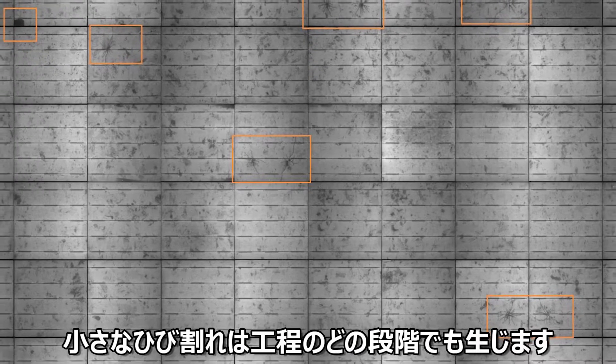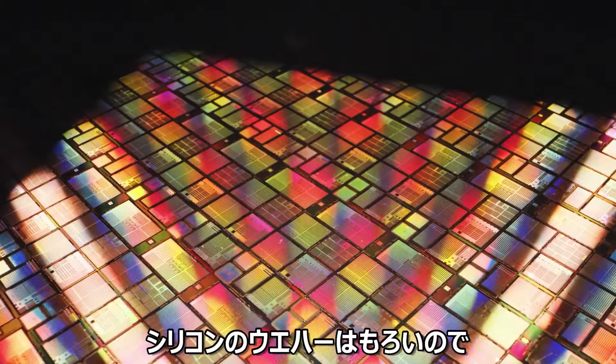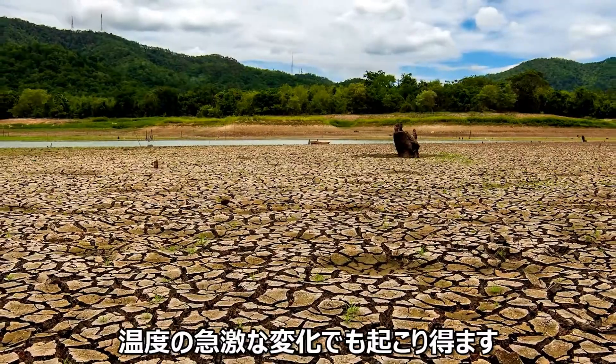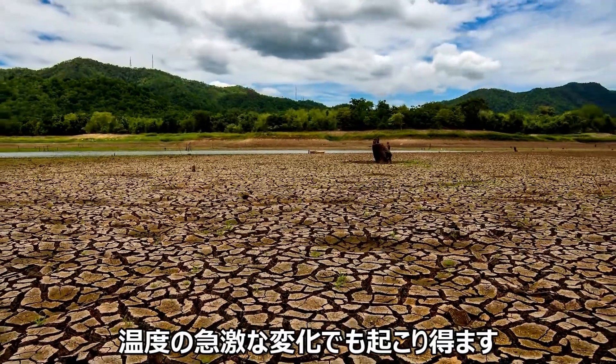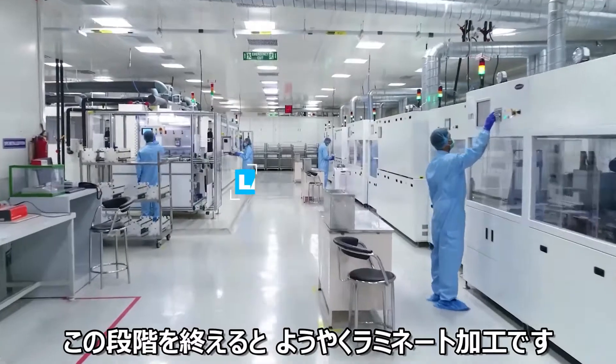These micro-cracks can creep in at any stage of the process. Silicon wafers are notoriously brittle, and mishaps during the manufacturing or transportation phase are common. Wild fluctuations in ambient temperature can also cause irreversible damage. After this pre-lamination electroluminescence phase comes, you guessed it, lamination.